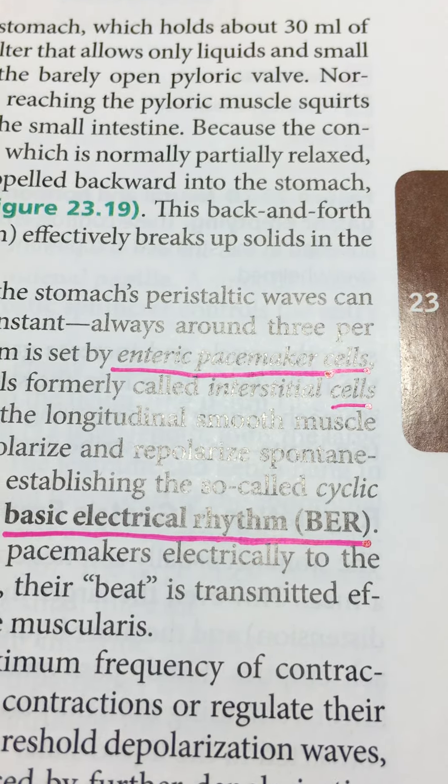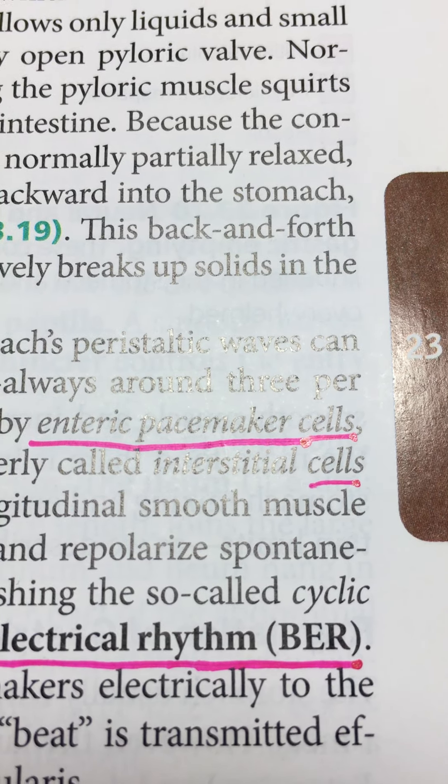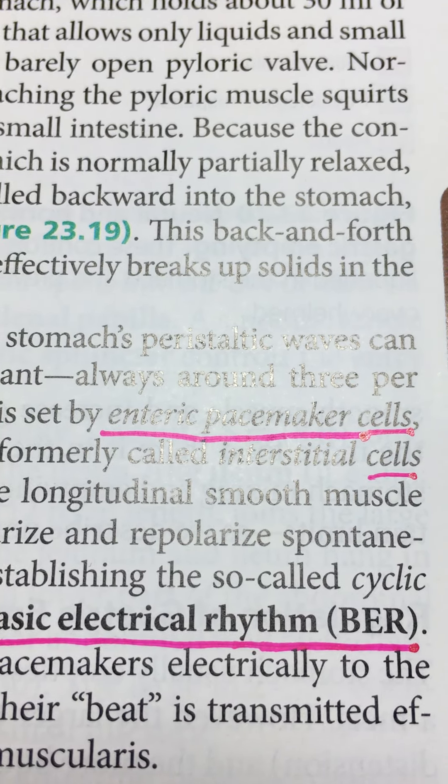The next thing to pick up is the Cajal cells and the rhythm of the stomach. There is a pacemaker in the stomach, which is covered on page 873 and will be picked up in just a moment.